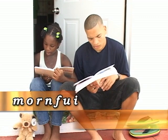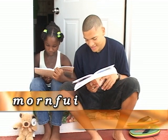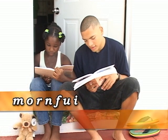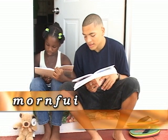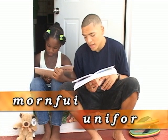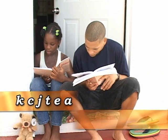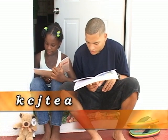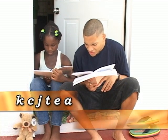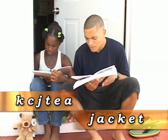M-O-R-N-F-U-I — uniform. U-N-I-F-O-R-M, uniform. K-C-J-T-E-E — J-A-C-K-E-T, jacket.